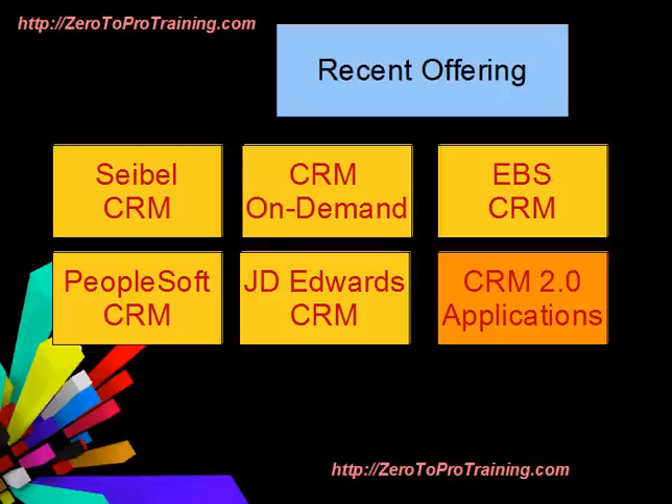Recently Oracle has begun the introduction of CRM 2.0 applications. These new breed of solutions are termed social applications and are designed with end-users in mind. CRM 2.0 applications are Fusion-based.